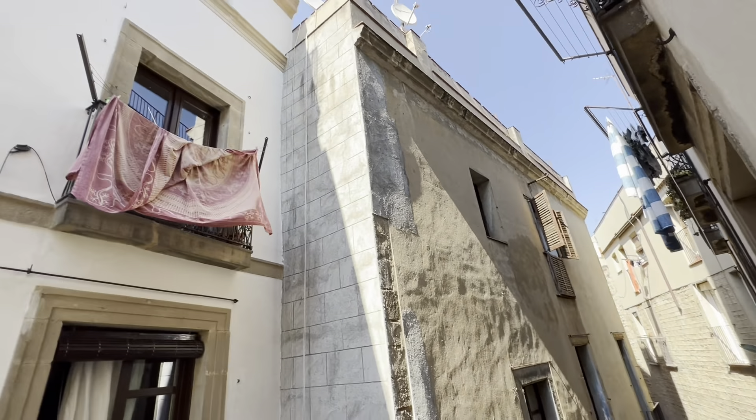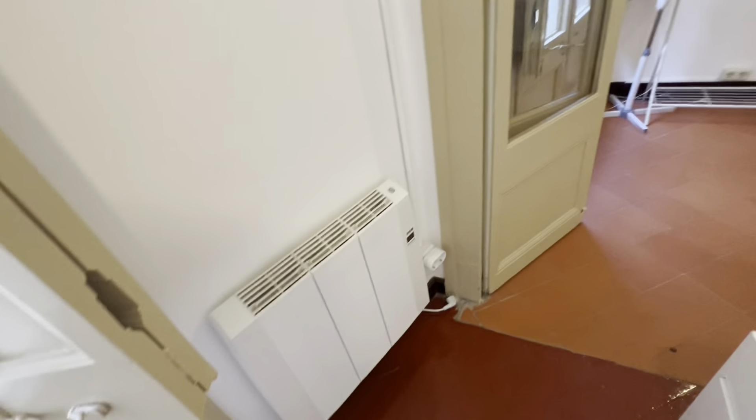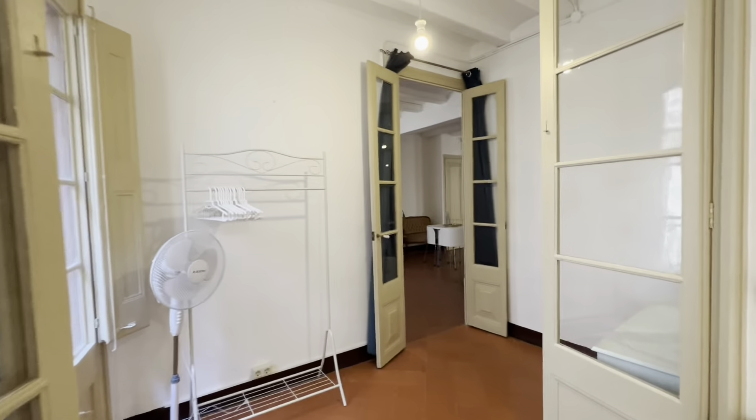You can see the ancient narrow streets of Barcelona from here. You also have your heater, and pretty much the same view from this side as well.